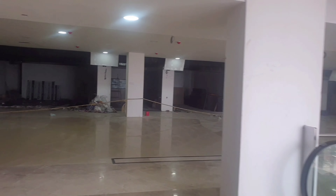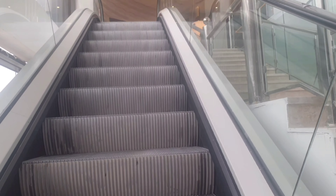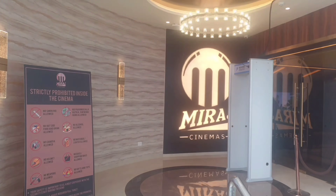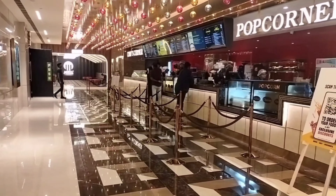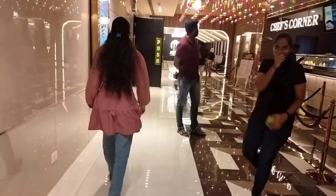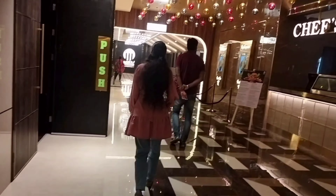There is going to be a 4th floor. Mirat Cinemas is here and we are going to see how the place looks on the side. There are 4 screens in total. We can see the current movie showing here. Now we can see the third screen.